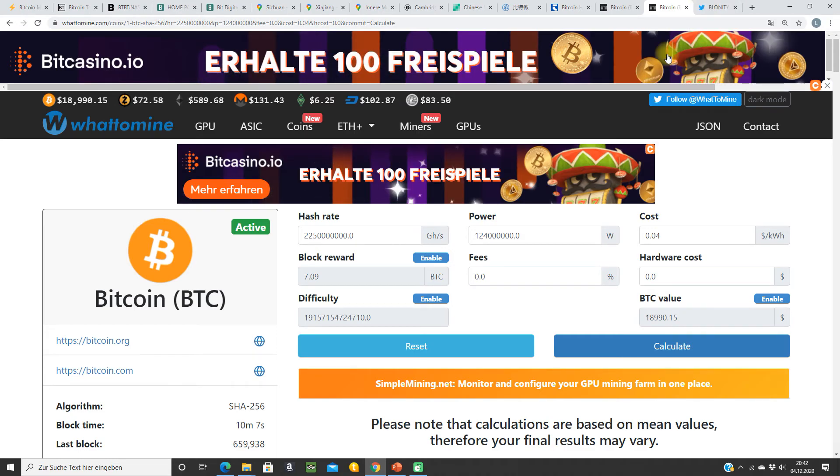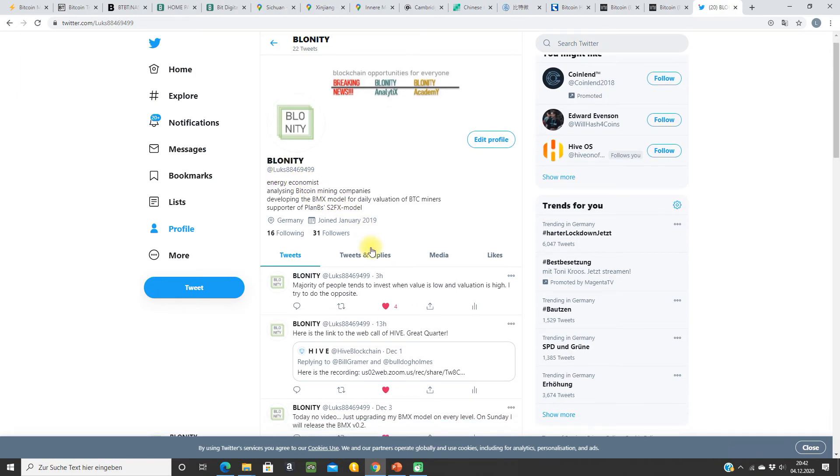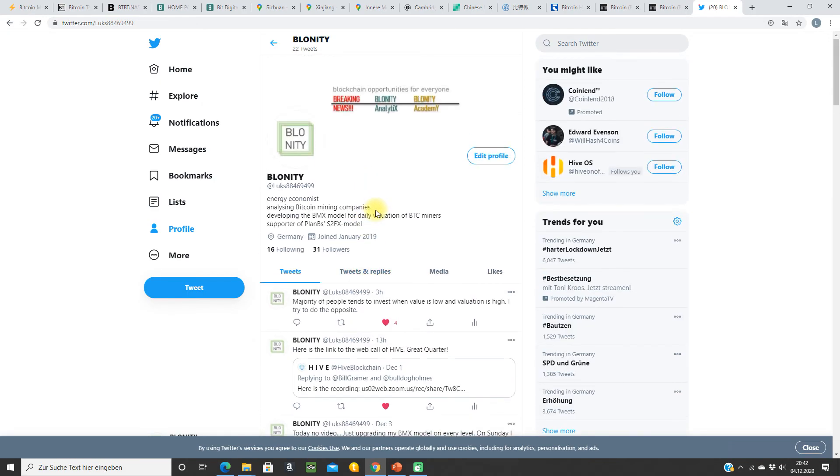I think that's it. I want to show you my new Twitter account — it's Blonity at Lux88469499. I posted some tweets there. It's very new, I have 31 followers, so it would be nice to have you there as well.